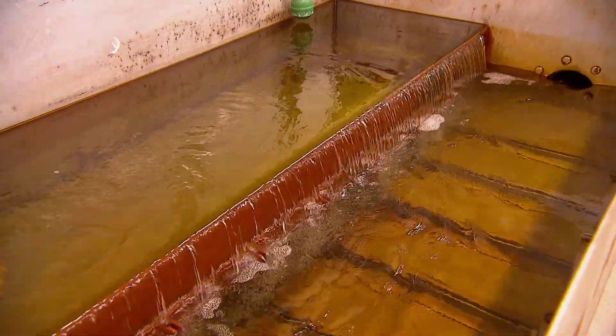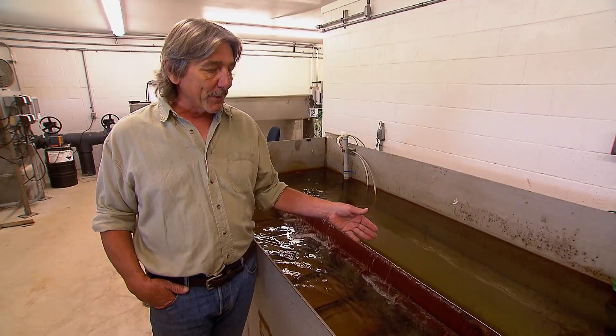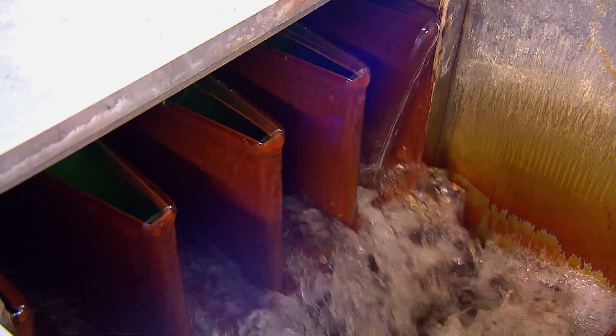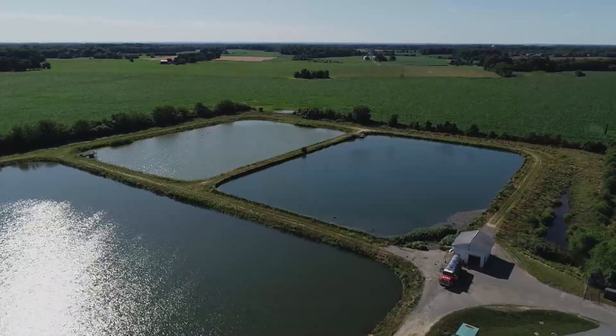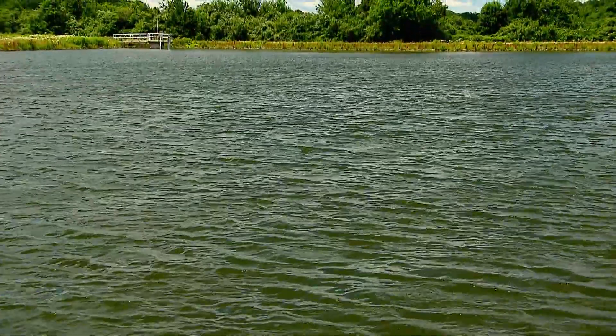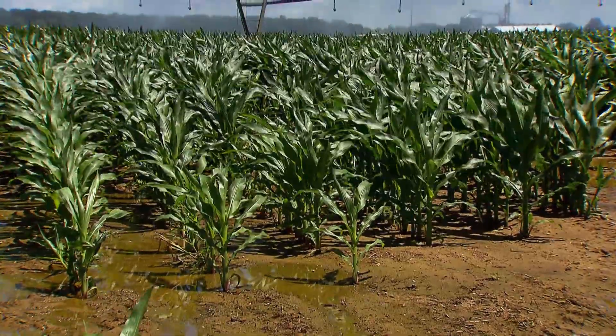And voila — clean, clear water. At this point in the process, 95 to 100 percent of the nutrients are removed. But the plant's final challenge is where to put all of that water. Sure, it's clean enough to go into the bay, but why waste it? The world today is trending towards reuse of water because it is so hard to come up with clean water for crop production.